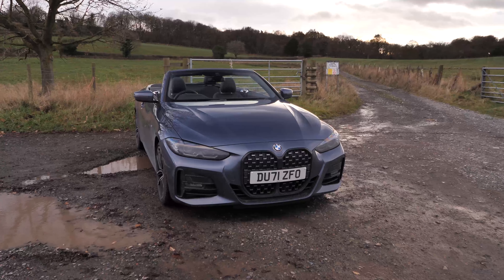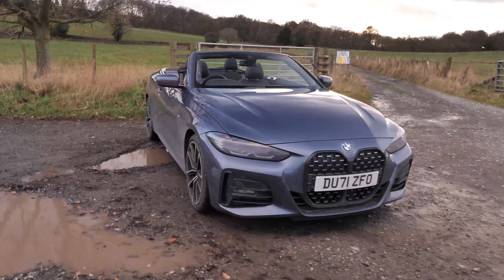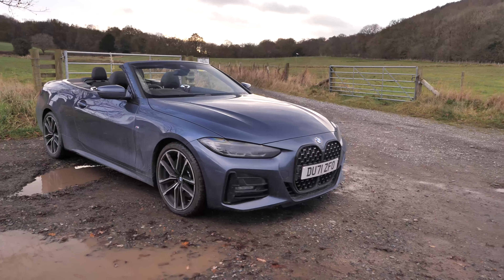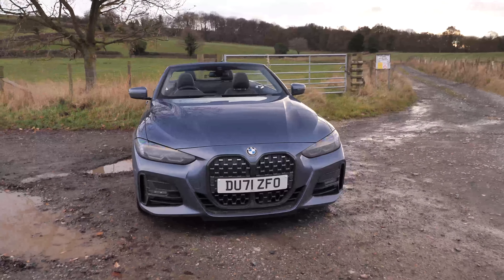So here is the car that I'm currently driving — the BMW 420i convertible, as you can see. I've actually been in this for about two months now, hence why I thought it was about time that I did a little bit of an update video.